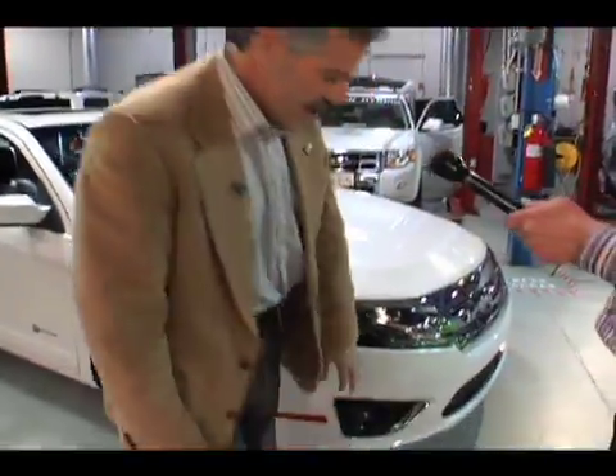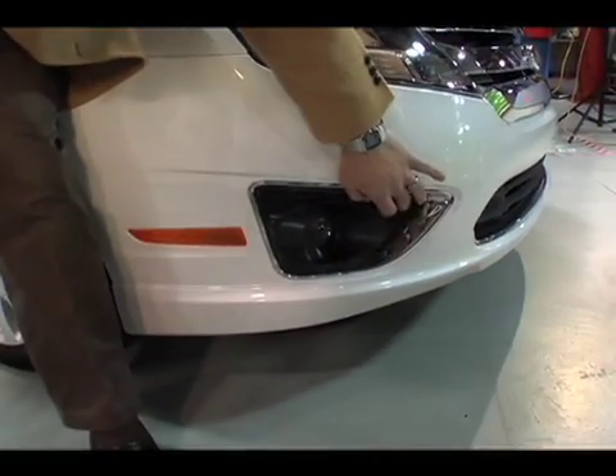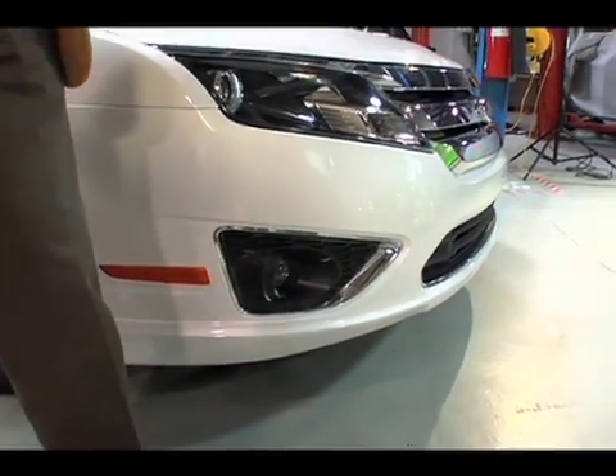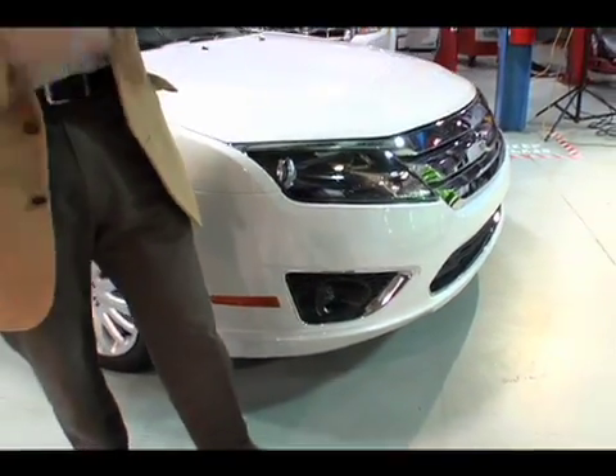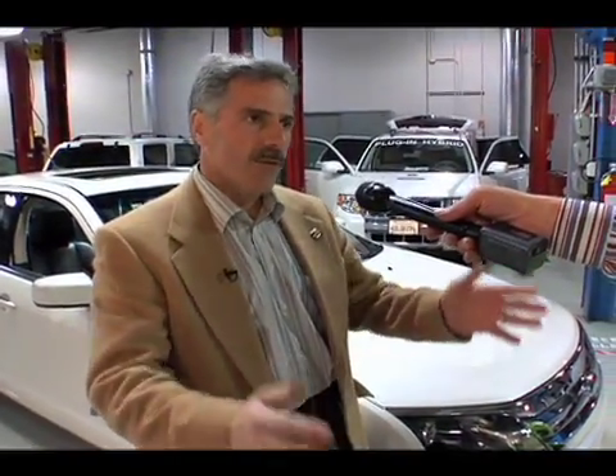If you look at this fog lamp opening, the base vehicle — the base Fusion — has an opening. They actually use it for heat rejection on the cooling system. On the Hybrid, we didn't need that, so we closed it off. In highway driving, it improves your aerodynamics.